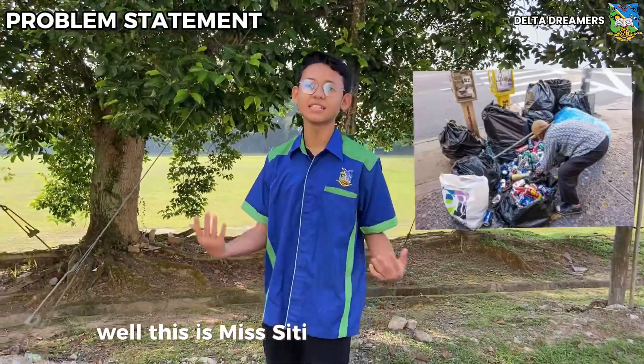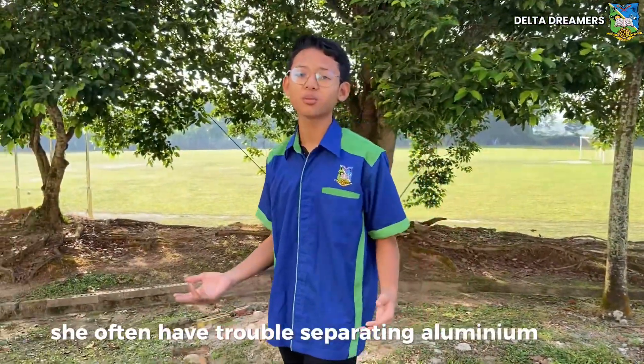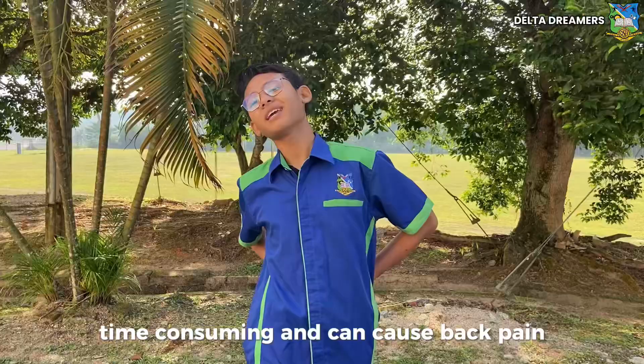This is Missy T, a 47-year-old person. She often has trouble separating aluminium cans from other waste to collect extra pocket money. The problems she faces are time consuming and can cause back pain.